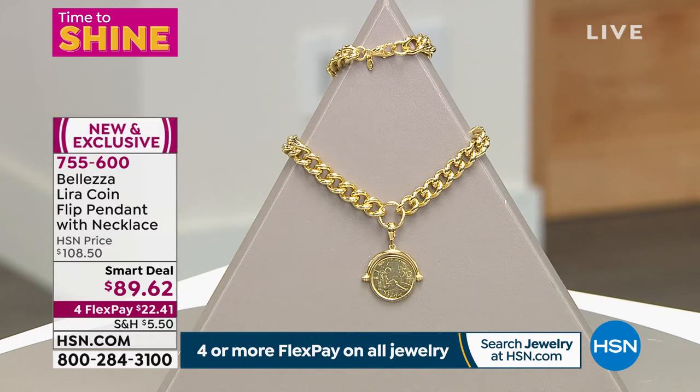Our smart deal is coming up — what I've been wearing. It's already been our most popular chosen necklace without saying much about it. It will be $108 regular, but with flex pay it's $22.41 and we'll ship it right to you. The weight, the flip design — such a difficult and expensive technique to create. I believe it instantly became a customer pick. We'll tell you more about the smart deal and the story behind it in just a moment.